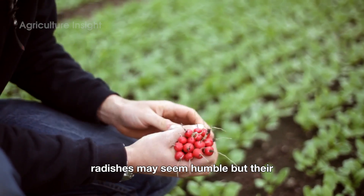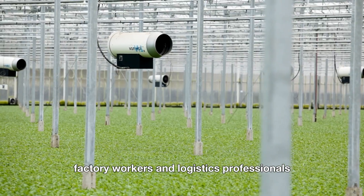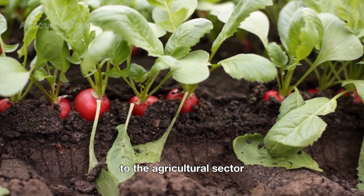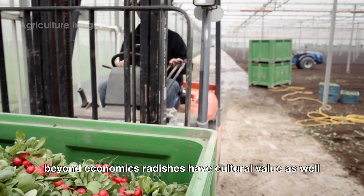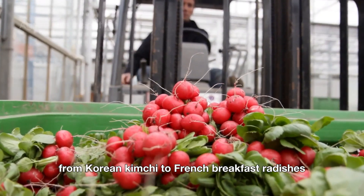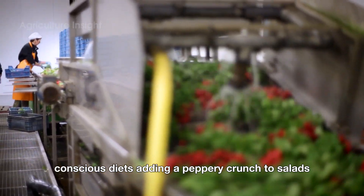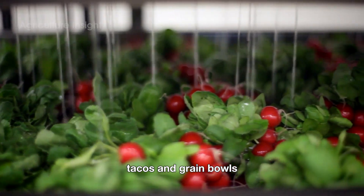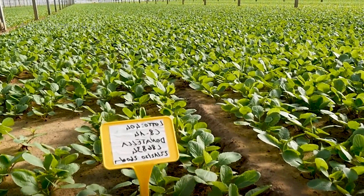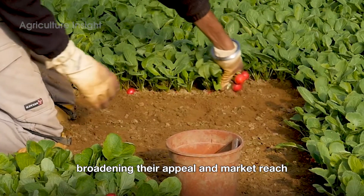Radishes may seem humble, but their cultivation supports a vast network of farmers, factory workers, and logistics professionals. The economic footprint of radish farming is significant, contributing millions of dollars annually to the agricultural sector. Beyond economics, radishes have cultural value as well. They feature prominently in cuisines worldwide, from Korean kimchi to French breakfast radishes served with butter. In the U.S., radishes are increasingly popular in health-conscious diets, adding a peppery crunch to salads, tacos, and grain bowls. The versatility of radishes also sparks innovation in the food industry, with companies experimenting with radish-based snacks, pickled products, and even beverages, broadening their appeal and market reach.